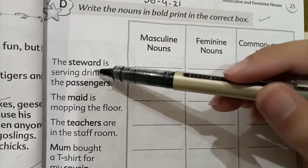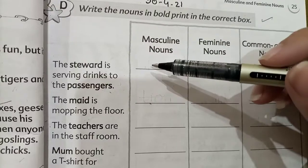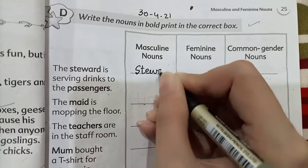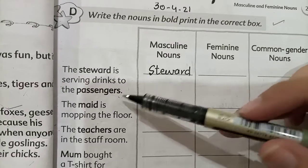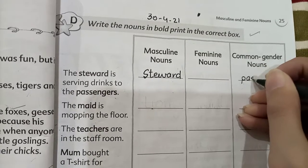Steward is a feminine name — it refers to a female. So we will write it in the feminine noun column. Passengers can refer to both male and female, so we write passengers in the common gender column.